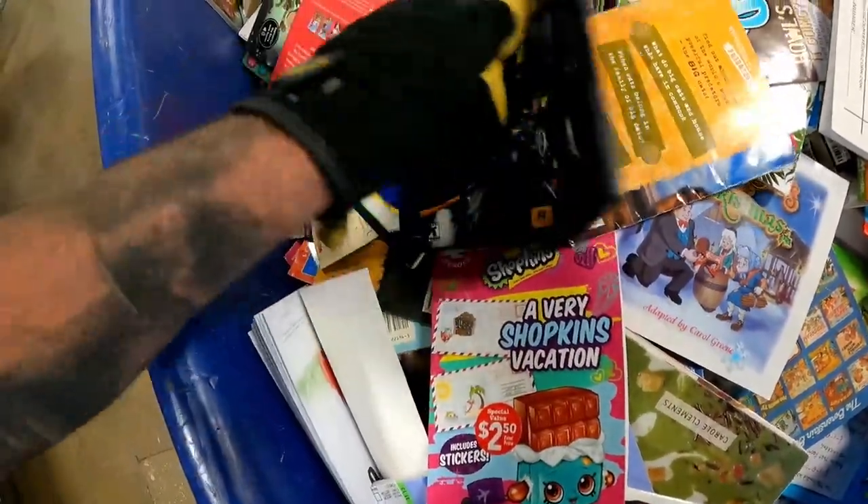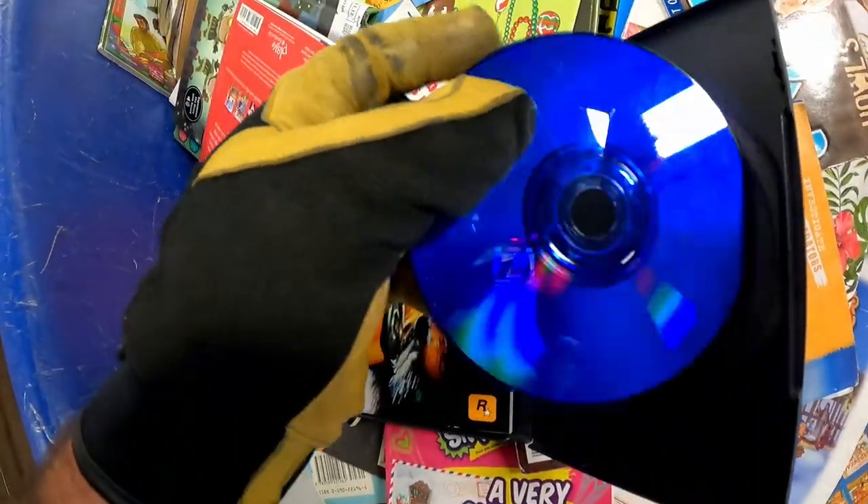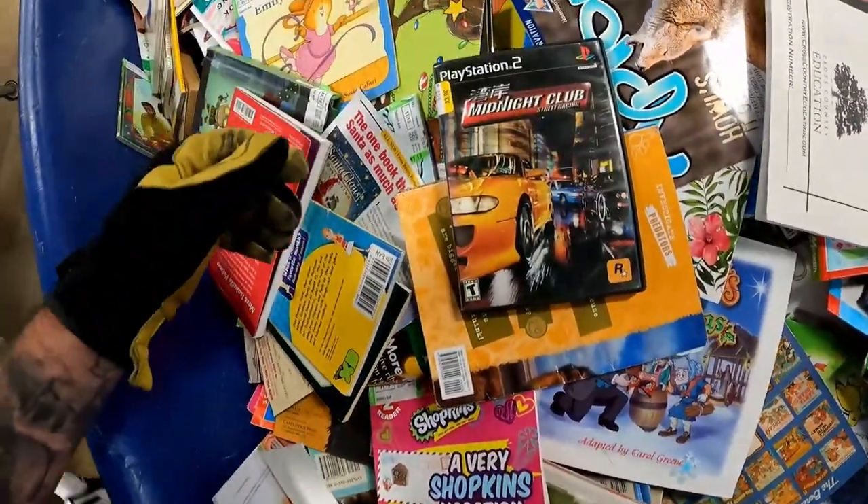Found a game right up the back — not Midnight Club but found a game. Unfortunately it literally has — how does this happen? — it's like somebody cut through the disc. That's very unfortunate, man. Rest in peace, Midnight Club.